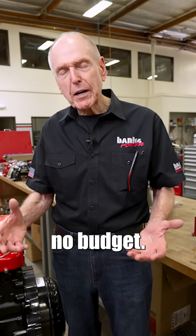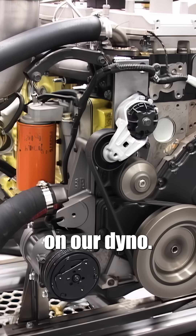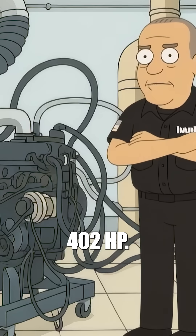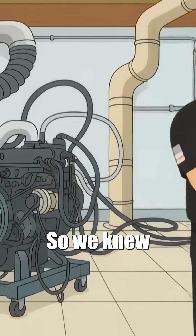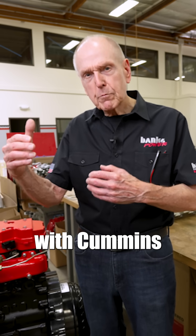They agreed, but they had no budget — they gave us a couple of used dyno engines. They made like 404 horsepower. We put it on our dyno and made like 402. We were within a couple of horsepower, so we knew we were in agreement when we started talking horsepower with Cummins Engineering.